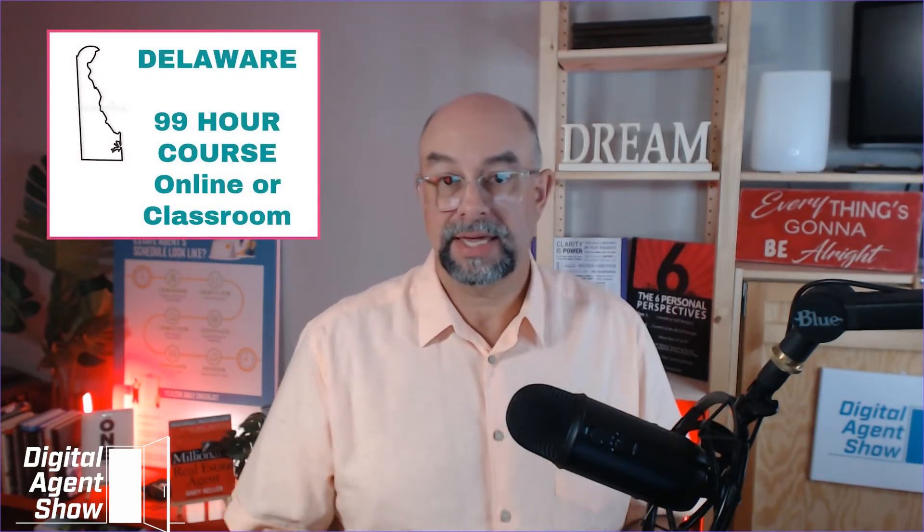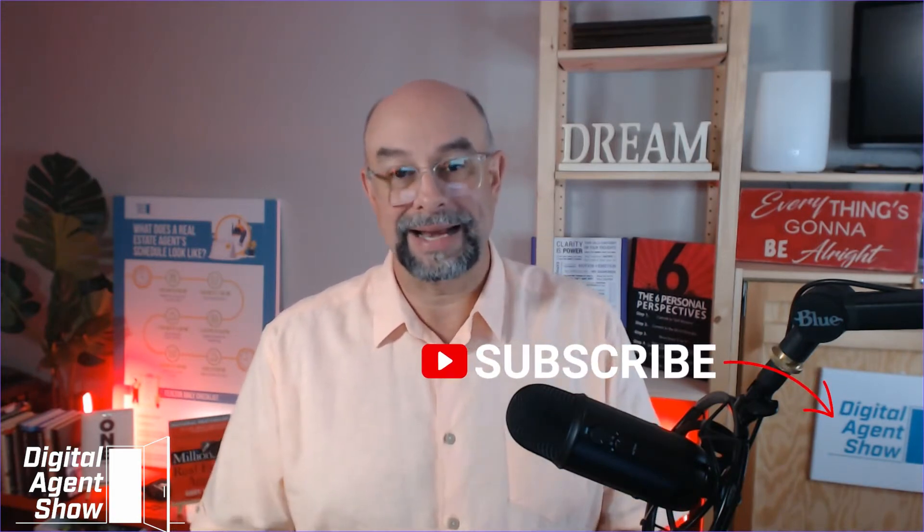Delaware requires a 99-hour course. This course can be taken either in a classroom setting or online. With an online course, you can get started as soon as today going through the 99 hours. The way the online course works is that while you are actually reading the materials, the hours are being tracked so that you have the opportunity to read the materials and get credit for your 99 hours.